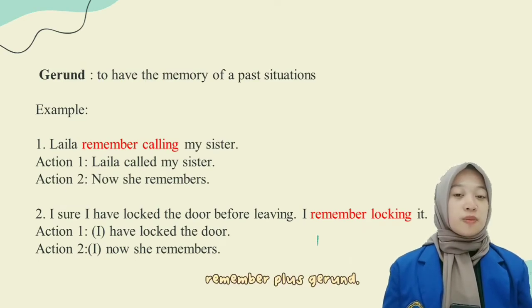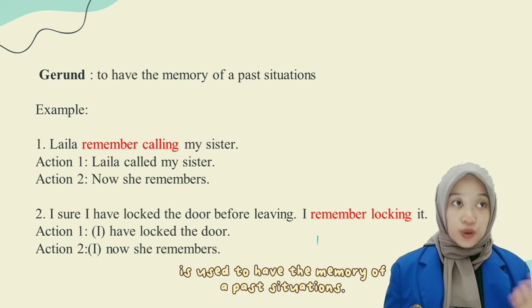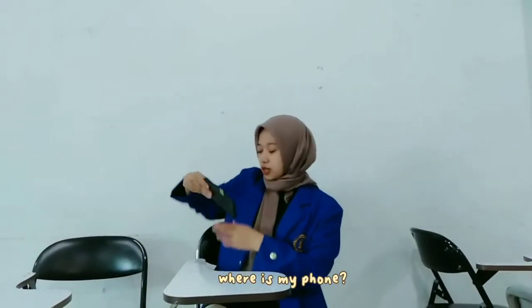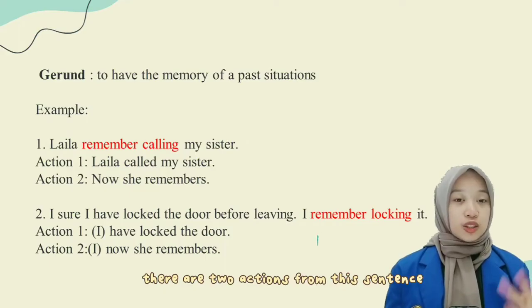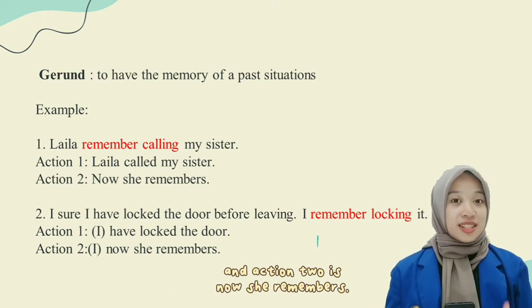Remember plus gerund is used to have the memory of a past situation. For example: Laila remembers calling her sister. In the dialogue: 'Where is my phone? I must make sure that I already called my sister.' The first key action is Laila called her sister, and the second is now she remembers.